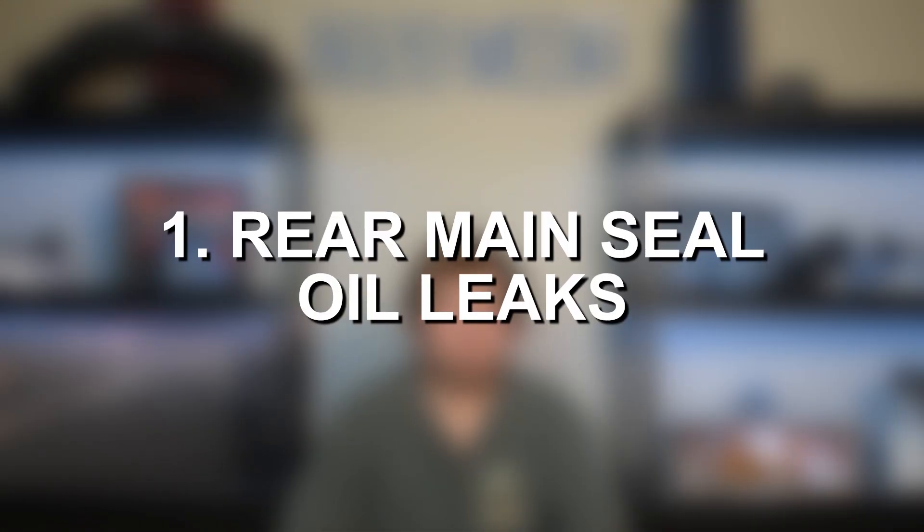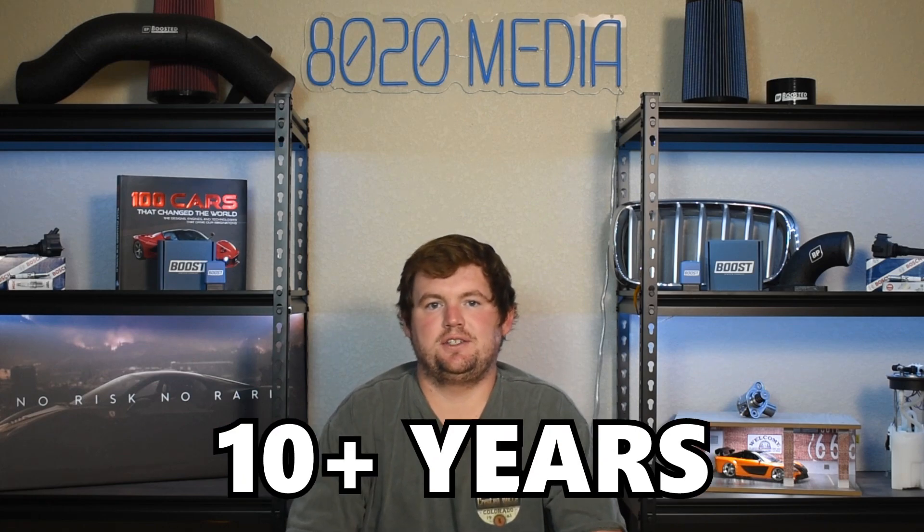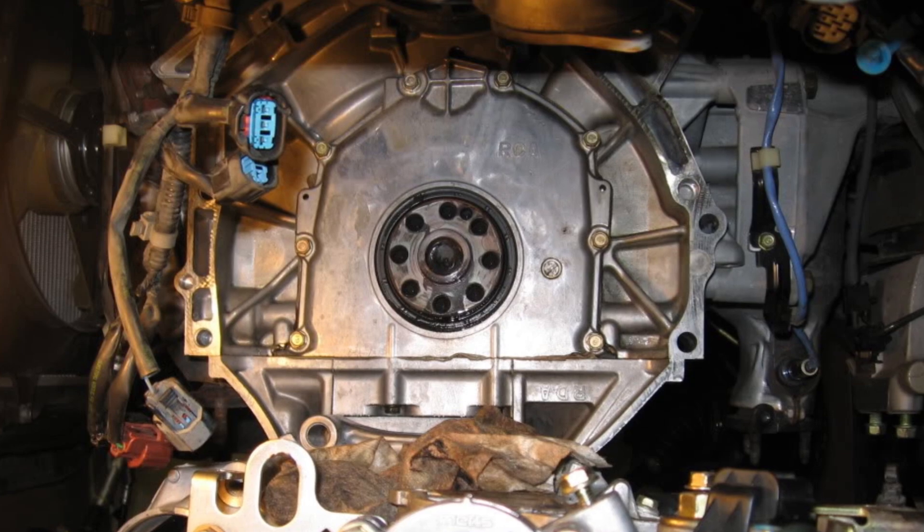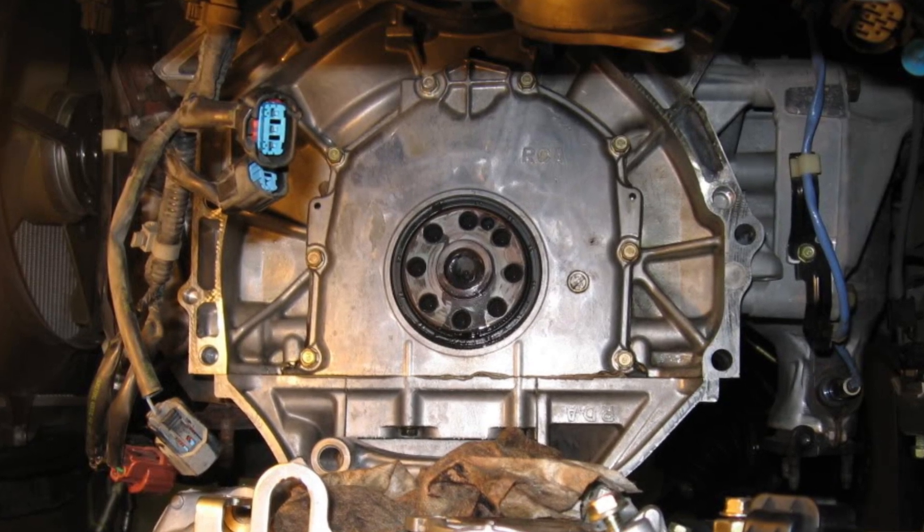Number one on the list, we have rear main seal oil leaks. The rear main seal is a common issue on many vehicles, not just the Honda J32, and that's especially true as cars and engines reach that 10 plus years and 100,000 plus mile ballpark. There really isn't a known design flaw or serious issue causing the rear main seal to leak, but unfortunately this is one of the first seals to usually run into issues. The good news is this usually isn't something urgent that needs to be replaced immediately, as a lot of the times the leak starts off very small.